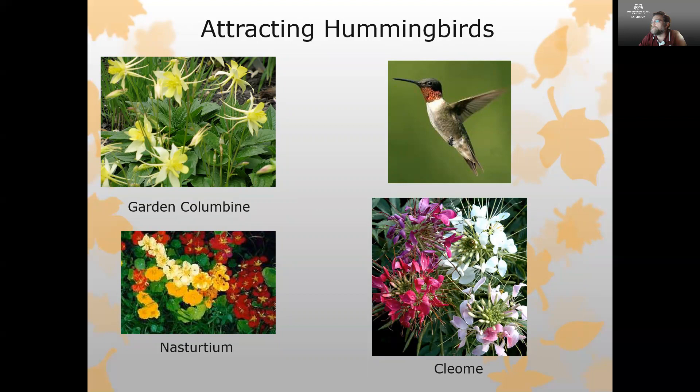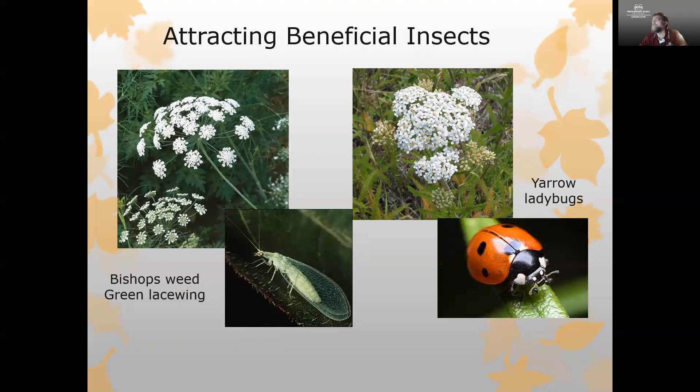For hummingbirds, nasturtiums or four o'clocks are wonderful, as are garden columbine and cleome — all wonderful plants to bring hummingbirds in. There's nothing wrong with having hummingbird feeders up as well to get them closer to the house, but having these plants in the landscape provides a natural food source and keeps them coming back year after year. Plants like bishop's weed and yarrow are very good at bringing in beneficial insects, which then move into other areas of your landscape getting rid of aphids, whiteflies, and other bothersome insects.